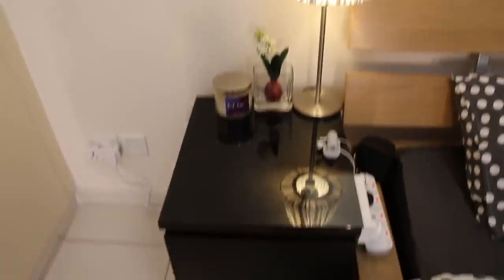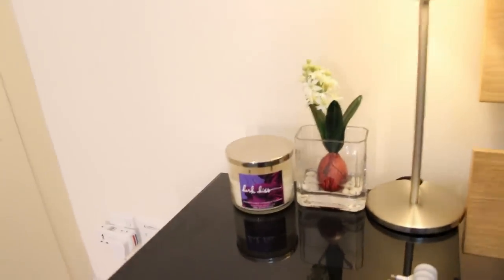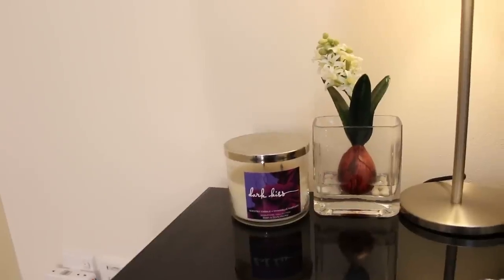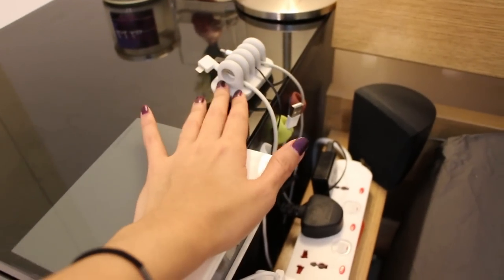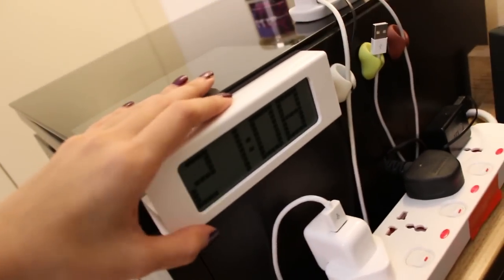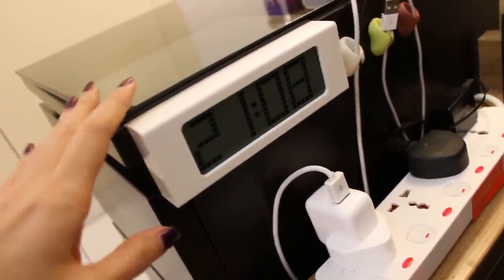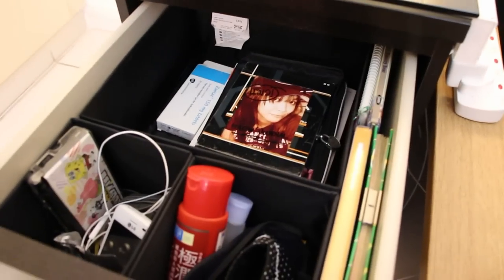This is my bedside table, also from IKEA. On top there are some fake flowers from a furniture shop and candles from Bath and Body Works for a nice smell in the bedroom. There's a cable organizer that keeps cables tidy. The white thing is a clock from IKEA — when you press it, the display lifts up, which is handy in the middle of the night when you want to check the time.